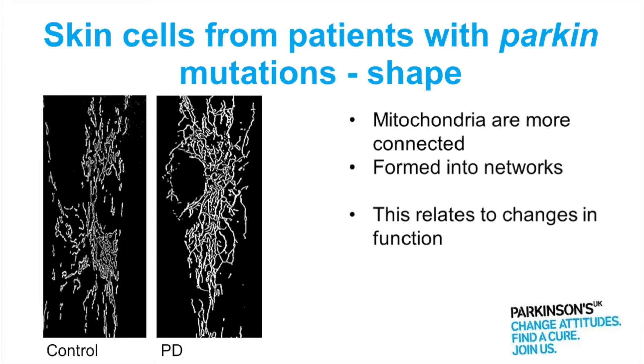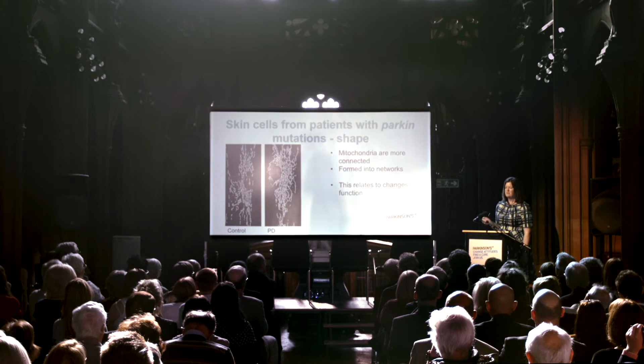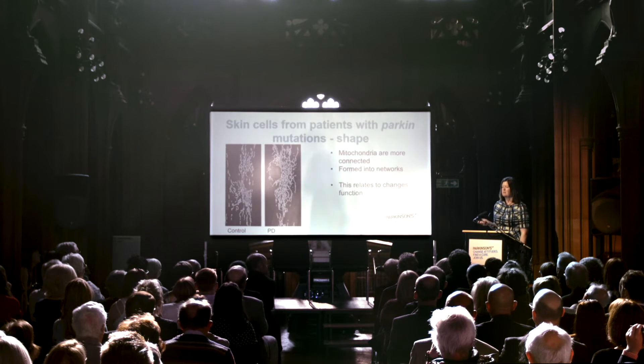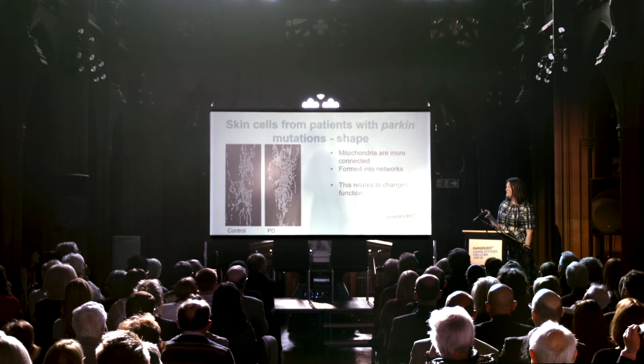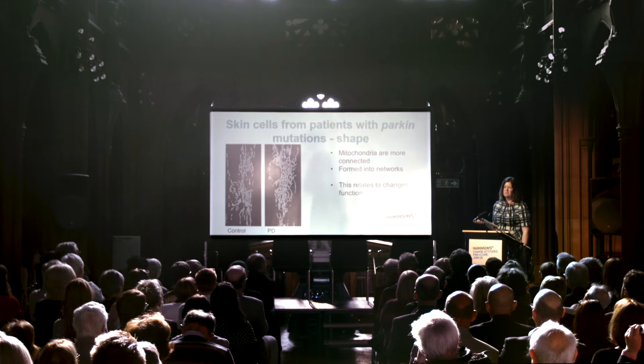Essentially I can take one mitochondria here and trace it for quite a long way before it loses its connection to the rest of the mitochondrial network. And what we found was this change in shape actually links with the change in function.